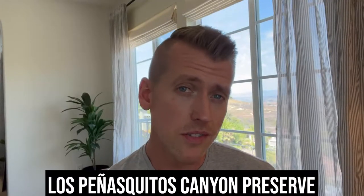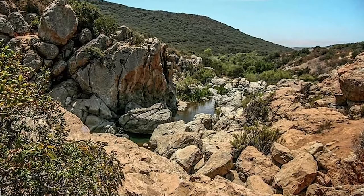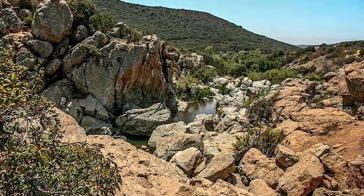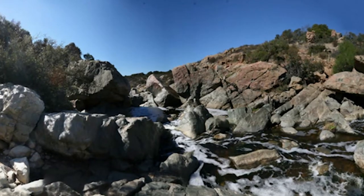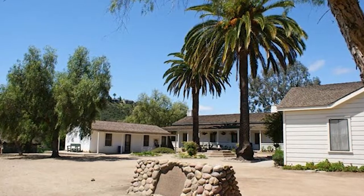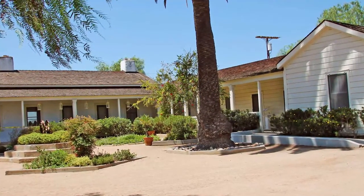There's the Los Penasquitos Canyon Preserve — if you're into outdoors, hiking, and walking through trails, that's going to be a great space for you. There are waterfalls, rare and endangered species, beautiful oak and sycamore groves, a freshwater marsh, and two adobes. One of the adobes is Santa Maria de los Penasquitos Adobe, which is open for tours and is the oldest known residence in San Diego, circa 1823.